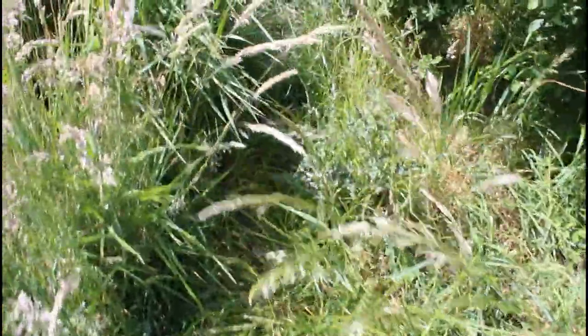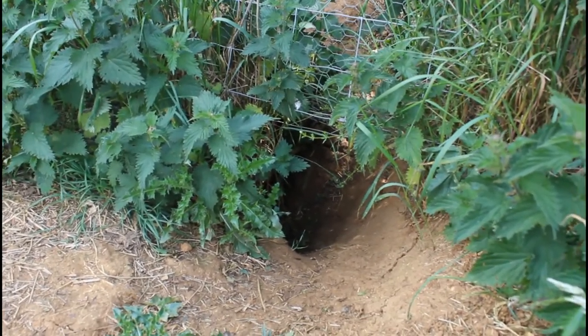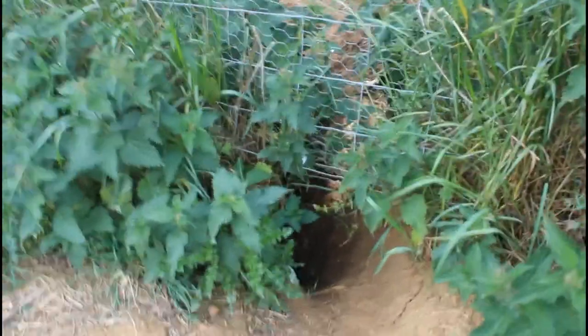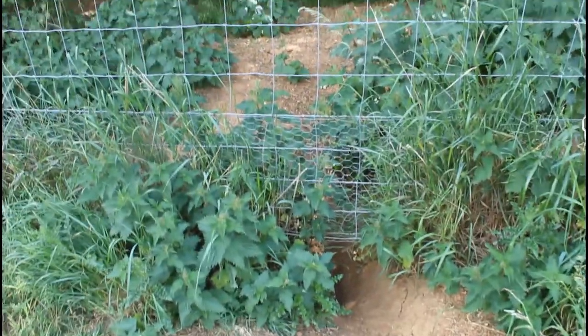Right, we're going to follow up this track now. So this is one of the biggest entrances to the sets. This one is rather large and actually sits underneath the fence, underneath the fencing here.